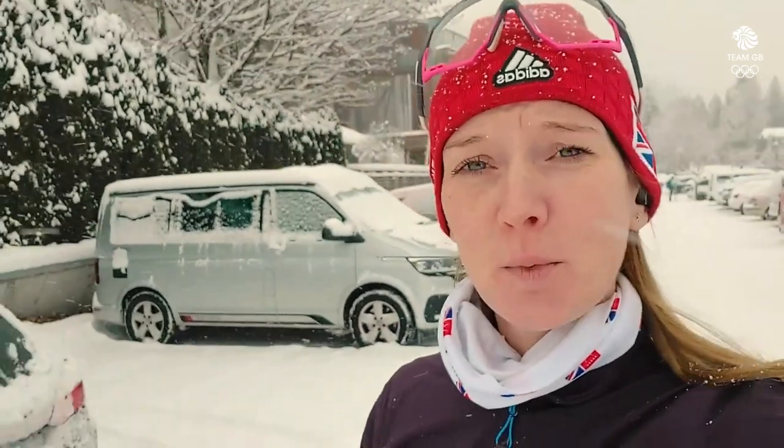I'm about to start my vlog number two. This vlog will be based on a race week — a typical race week in the world of biathlon.